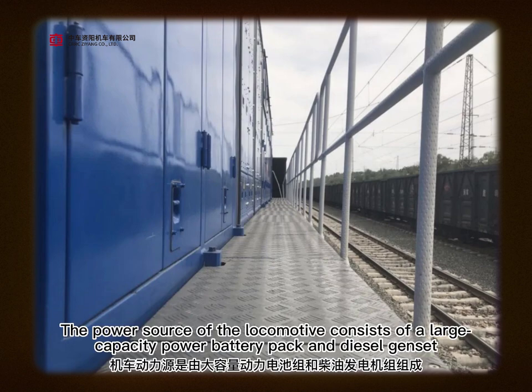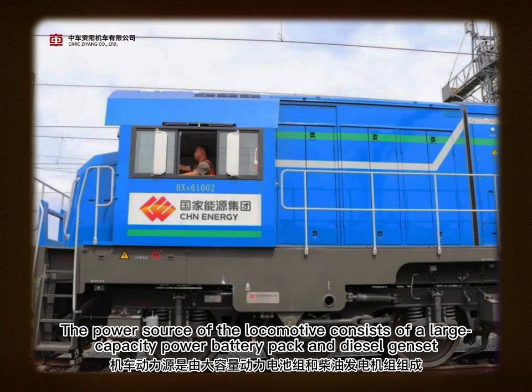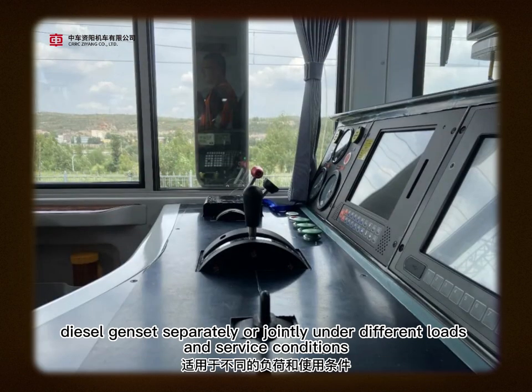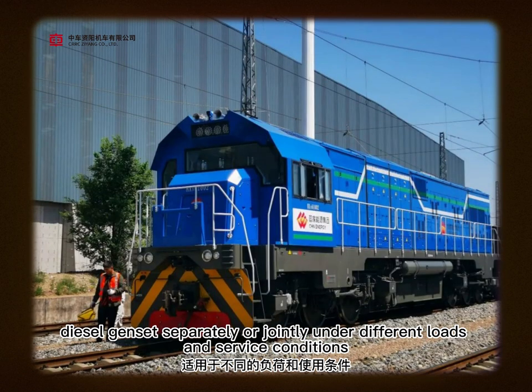The power source of the locomotive consists of a large capacity power battery pack and diesel genset. The locomotive can be driven by power battery pack, diesel genset separately or jointly under different loads and service conditions.